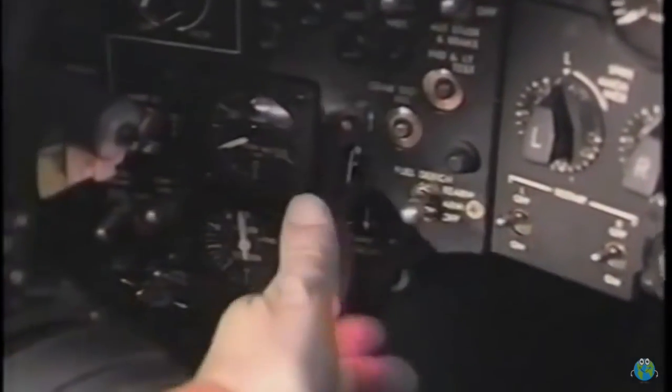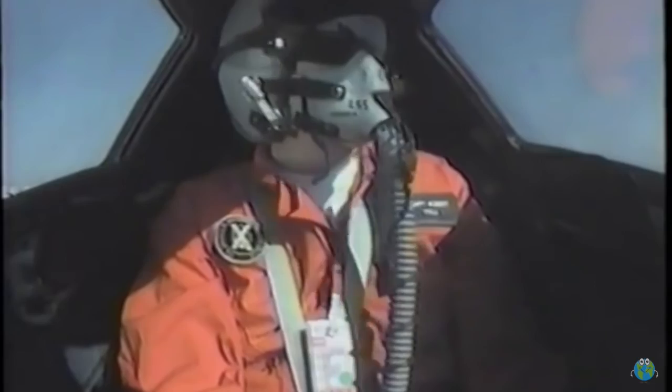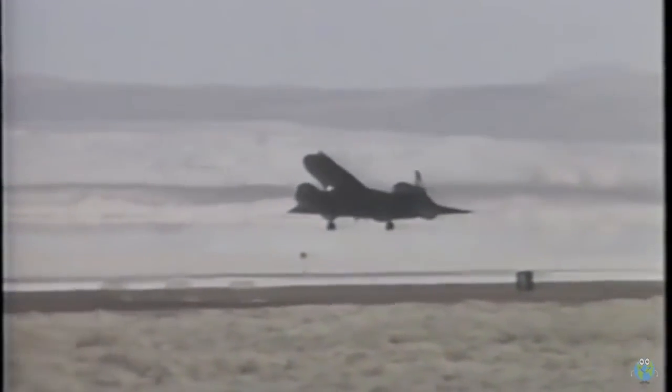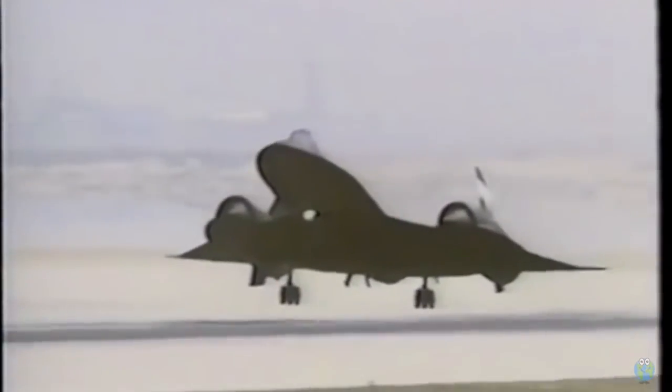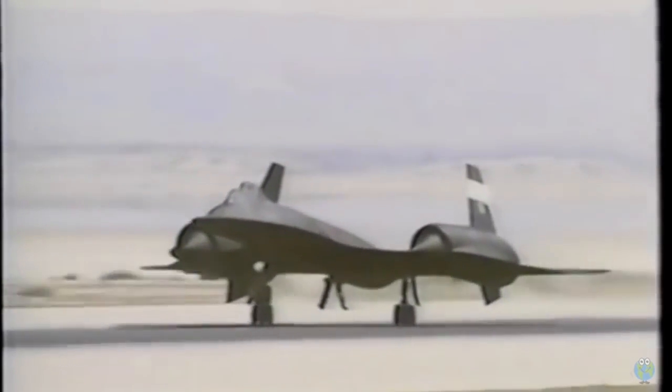Downwind at 250 knots. Check gear down and lock. Flare at 230 knots. Turn final at 175 knots. Angle of attack up to about four and a half degrees. Touchdown at 155 knots.